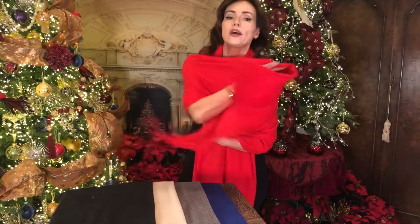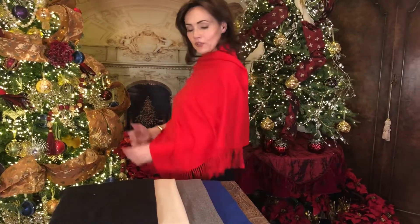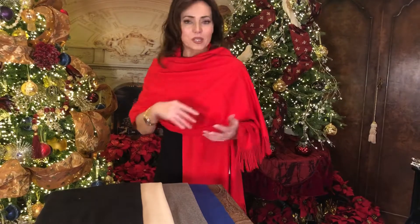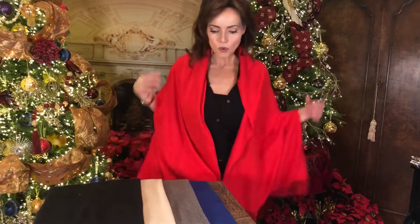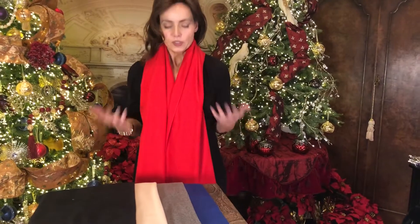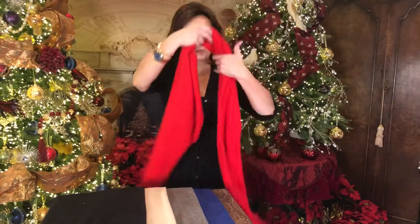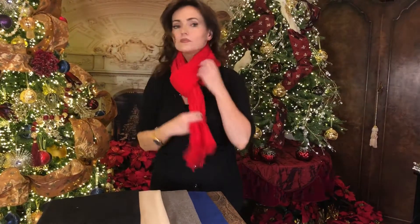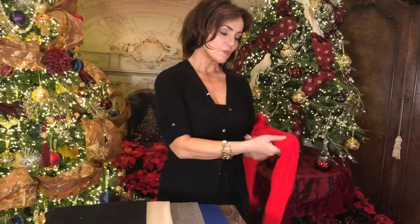If you want to go out, you can wrap it — and it stays. It's kind of nice how it just stays; you know how sometimes a scarf just keeps slipping off? This one just kind of stays. Or you can wear it as a muffler, just a simple scarf down, or as a scarf to keep warm with a jacket. There are a million different ways that you can wear it.